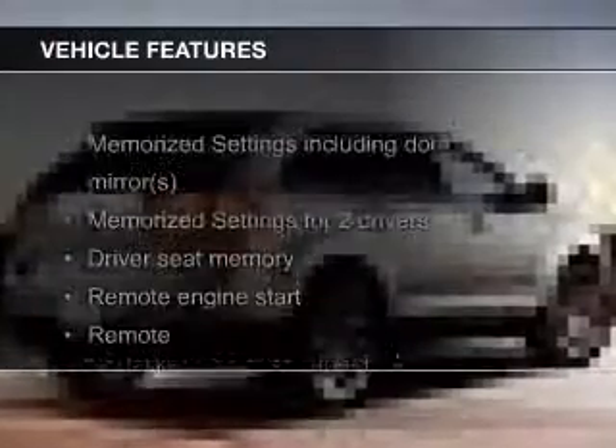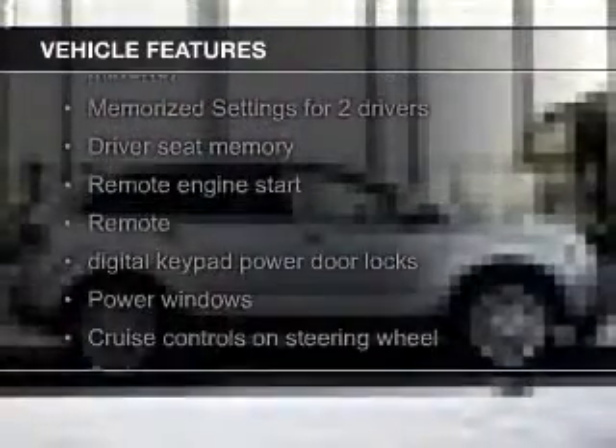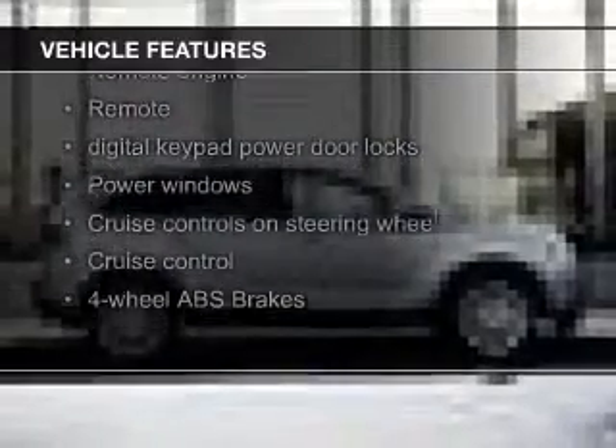The features include electric trunk, leather seats, heated seats, Bluetooth connectivity, Ford Sync voice activation, a satellite radio, digital audio input, remote start, and steering wheel controls.